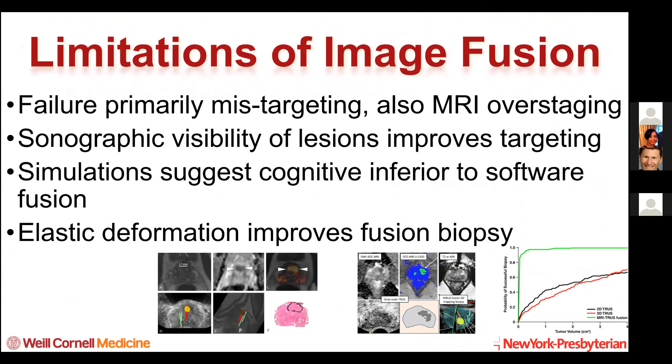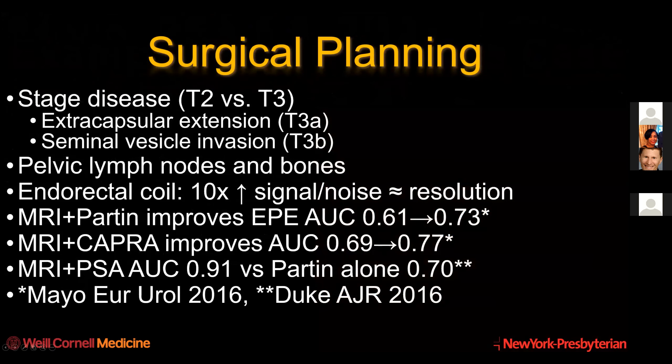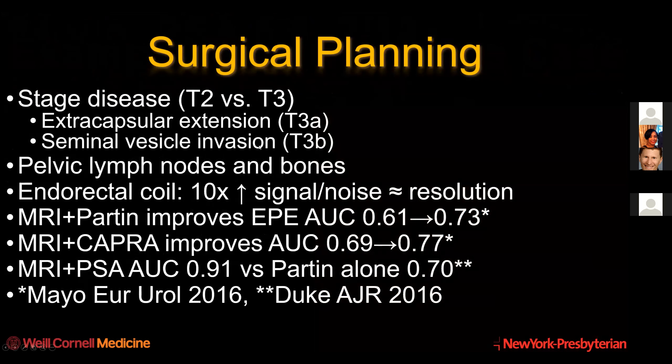There are some limitations - image fusion has a risk of misregistration, and innovations are being put in place to automatically compensate for that. Here's an example of an anterior lesion that looks very similar to anterior fibromuscular stroma, except it's dark on the ADC and bright on the DWI and DCE. AFS is dark on T2 and can be dark on ADC, but it should not be bright on DWI and DCE. The shape is lenticular with irregular borders, the diffusion is markedly abnormal, and because it's invasive - invading into the AFS - this upgrades the category to category 5. This is how the report would look using a standardized report.